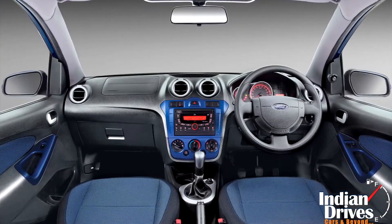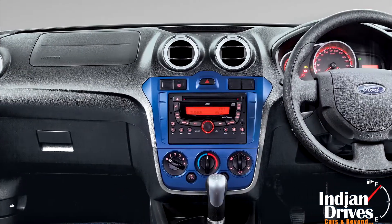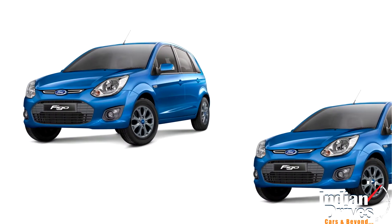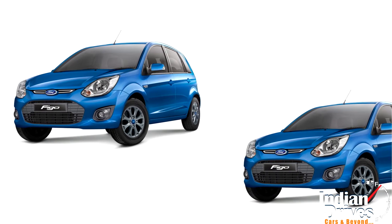Inside the cabin, a cyber-blue theme is reflected in dual tone with grey upholstery, centre console, and door handles. Underhood, it's the same lineup with a 1.4-litre diesel and 1.2-litre petrol, both coupled to a 5-speed manual transmission.